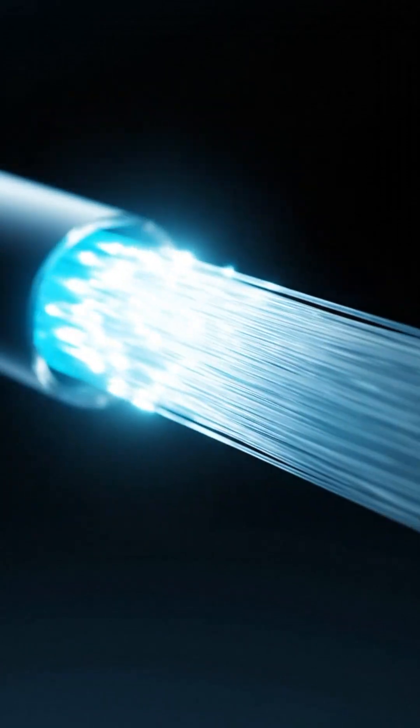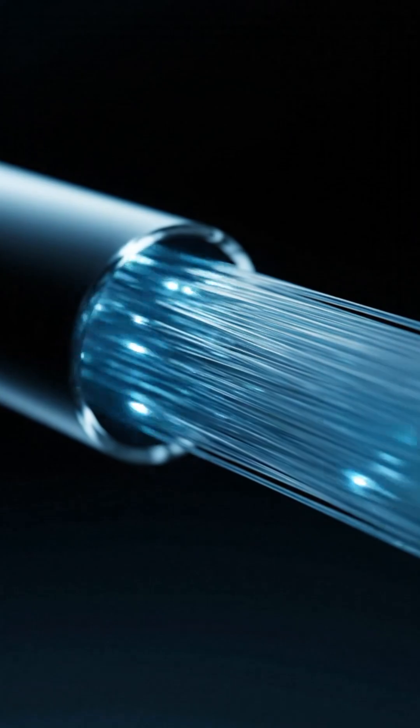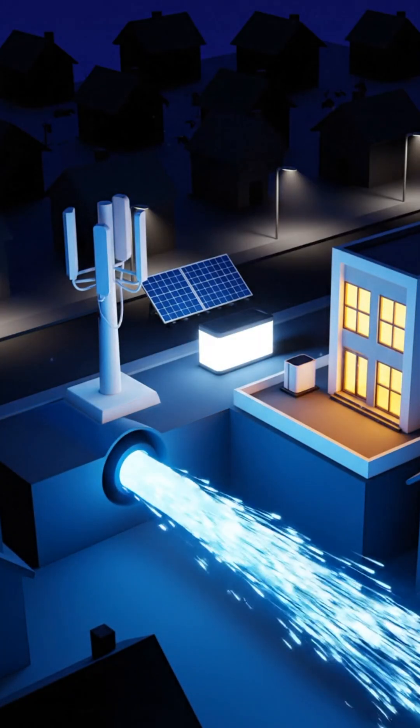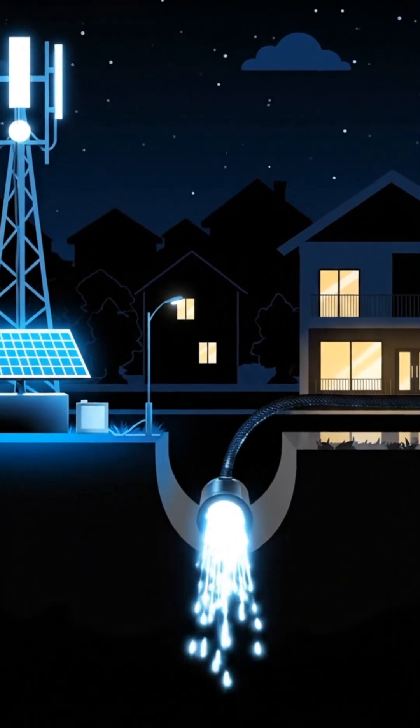Fiber internet doesn't run on electricity along the cable. It works with pulses of light sent through ultra-thin glass strands. The data zips through as light, not electrical current. That means the network itself doesn't go down because the grid has an outage. All that matters is whether the endpoints have backup power.